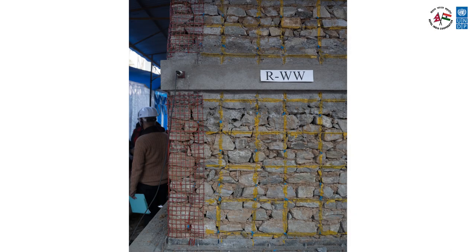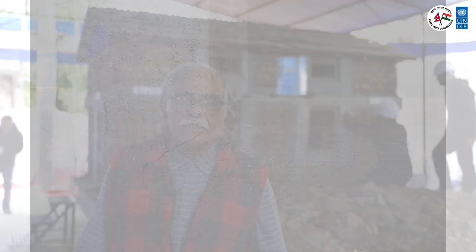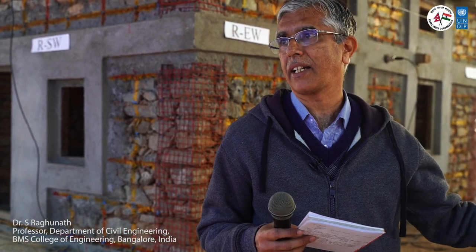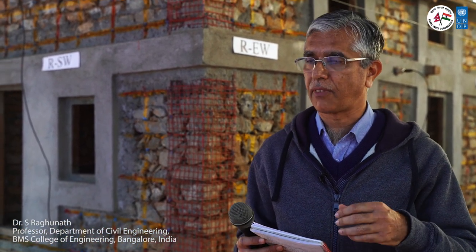Fine cracks were observed in the seismic belts and opening encasement of the retrofitted model. With the collapse of the non-retrofitted model, the test has clearly replicated the kind of damage observed after a real earthquake. The vulnerability of the traditional stone and mud model is clearly evident, while the seismic resistance of the model retrofitted with the CR variant has been validated in the test.